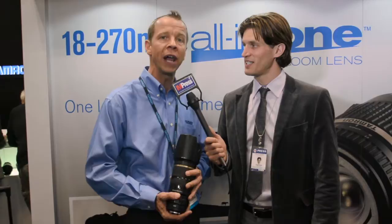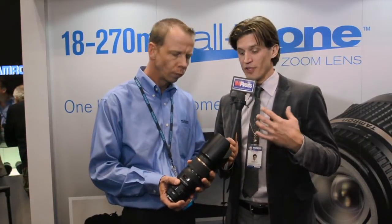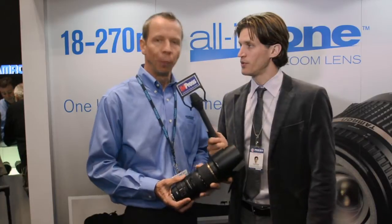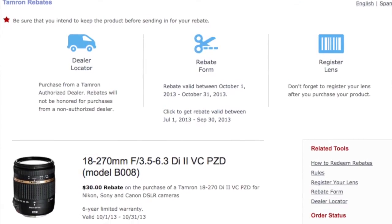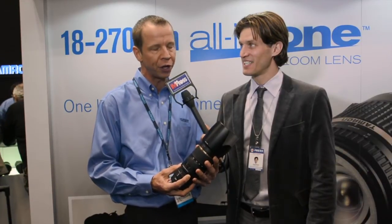Tamron is the largest lens manufacturer in the world. We make 4-5 million lens elements every month. We bring a lot of research and development to the industry in terms of lenses, coatings, and plastics, and we do a really good job making high-quality performance lenses. If a consumer is interested in finding out more or purchasing these products, please log on to www.tamron-usa.com. Right now, we have excellent rebates going on and also an additional bonus rebate here at the show, so you can get your best value of the year on a Tamron lens.